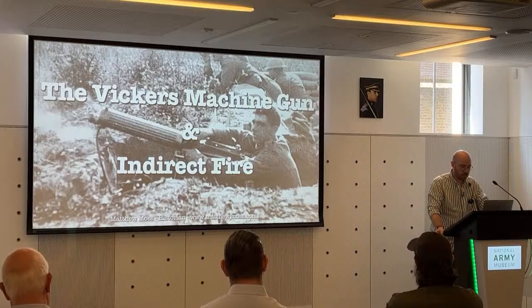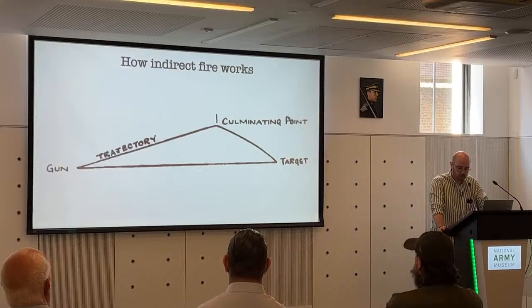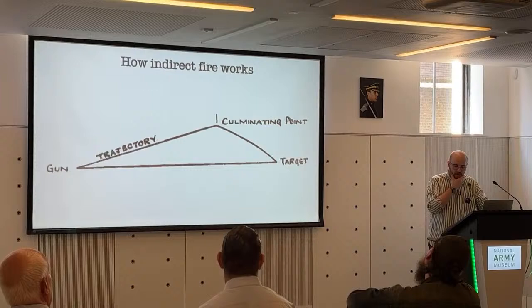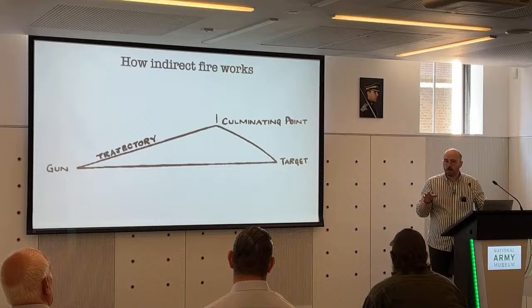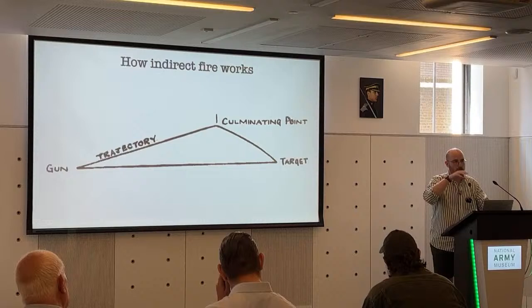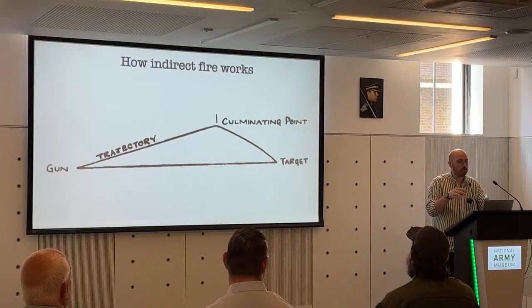So, what is indirect fire? This is a really simple diagram from a British Army small arms training manual. Unlike direct fire, where the weapon is aimed directly at its target, indirect fire sees the gun aimed almost like a howitzer, like artillery, and the rounds will be fired in an arc over the battlefield down onto their target. More often than not, the target couldn't be seen directly from the gun, and targets were normally enveloped by what was known as a beaten zone. Typically the aim was not solely to kill the enemy, but to interdict their movement, keep them pinned down, and basically harass them.